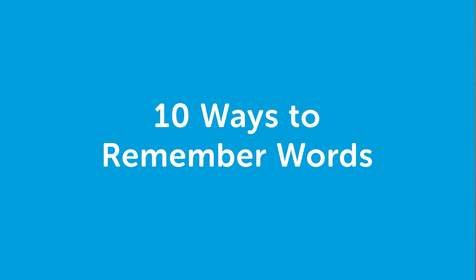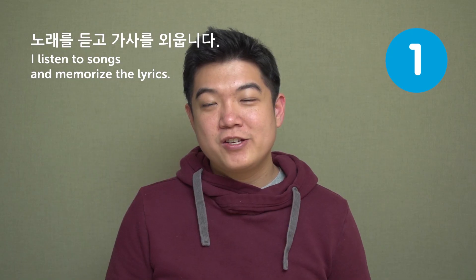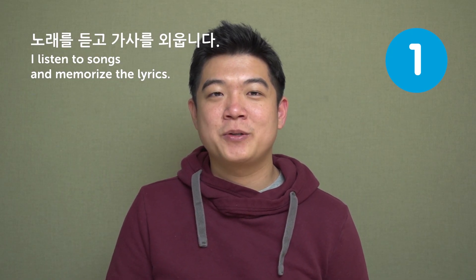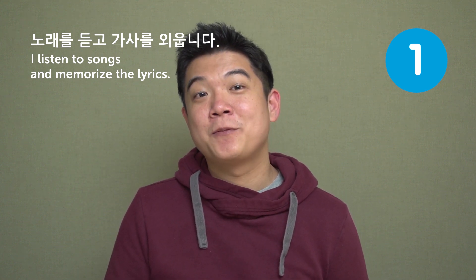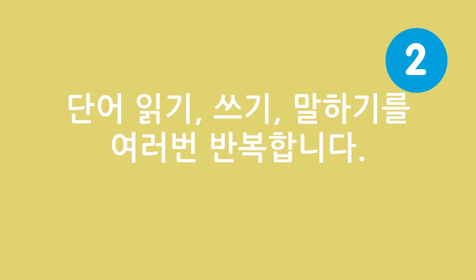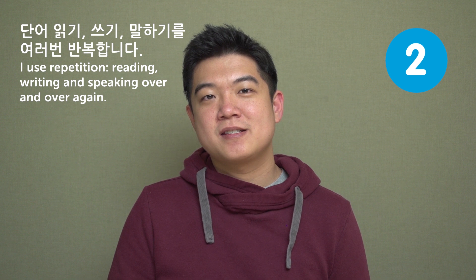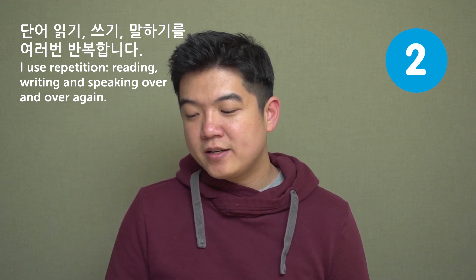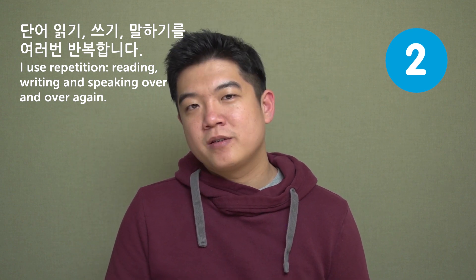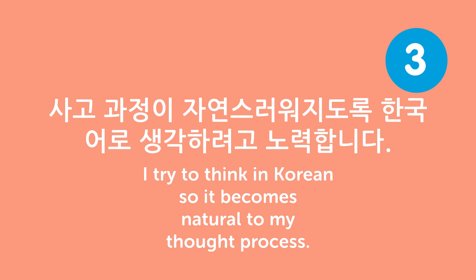Hi everyone, I'm Jae Hwi. Welcome back to Korean Top Words. In this video, we'll be checking out 10 ways to remember words. First: I listen to songs and memorize the lyrics. Here we have the word meaning 'lyrics,' which is 가사 in Korean. I think there are a huge number of Korean pop song fans, and for many of them, this is the first thing they started when they studied Korean.